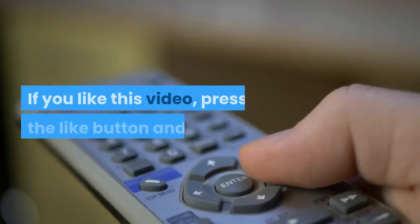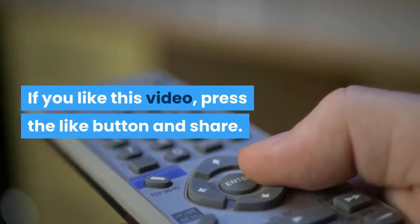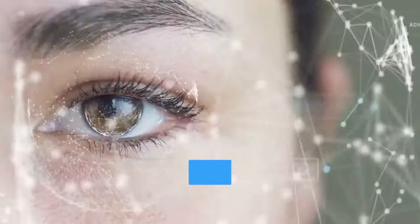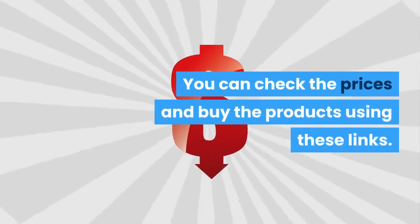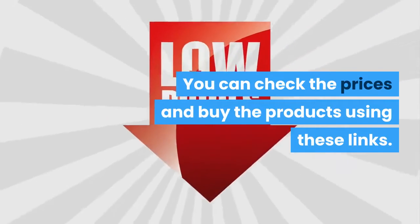If you like this video, press the like button and share. Your comments are most welcome. All the links are given below in the description — you can check the prices and buy the products using these links. Now we will check the list.